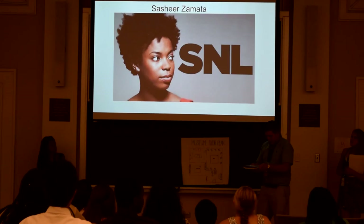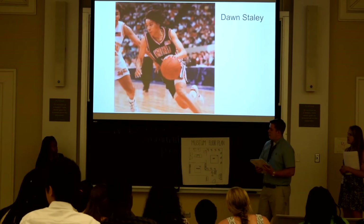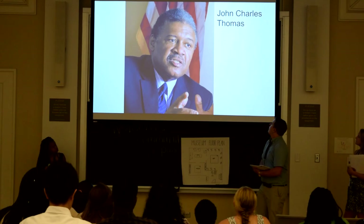This is Sasha Zamana, who you might have seen on Saturday Night Live. This is Dawn Staley, one of the most outstanding women's basketball players. She is now a coach for NC State, was a three-time Olympian, and was elected to carry the flag at the 2016 Olympics.